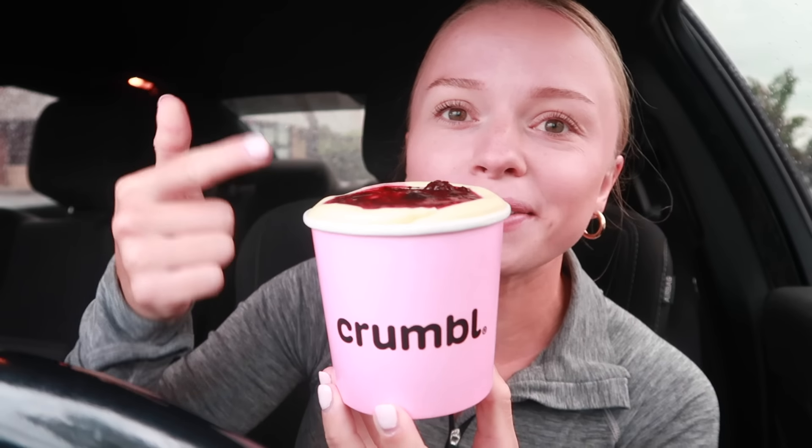Hey guys, welcome back to another video, welcome back to another pink box unboxing Monday. I have a bone to pick with Crumbl Cookies — why in the world is there not a top that goes on top of this, and why are y'all not handing out silverware?